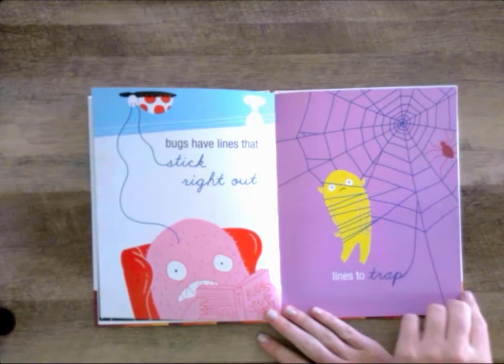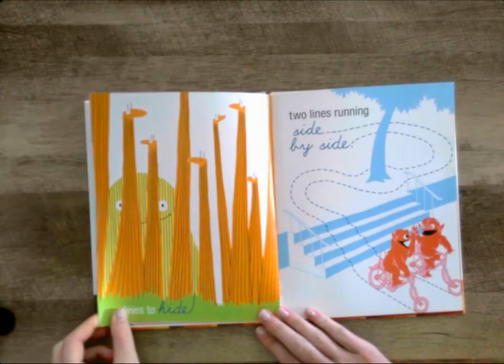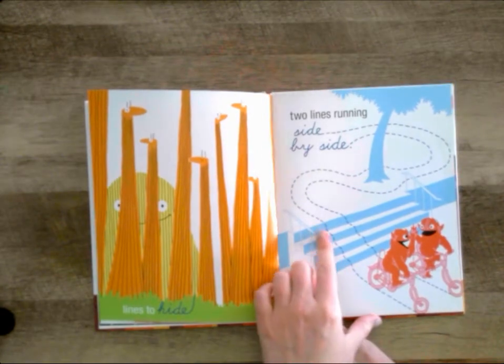Lines to trap and lines to hide. Two lines running side by side.